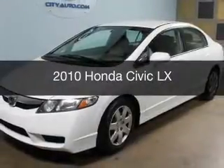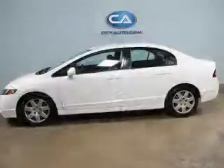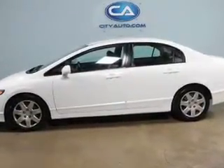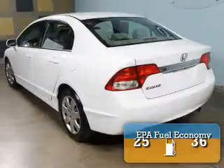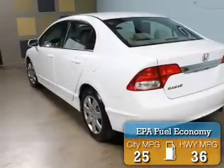This is a used 2010 Honda Civic. It's powered by front-wheel drive, a 1.8-liter, four-cylinder engine, and a five-speed automatic transmission. Great fuel efficiency saves you money by requiring fewer trips to the gas station.